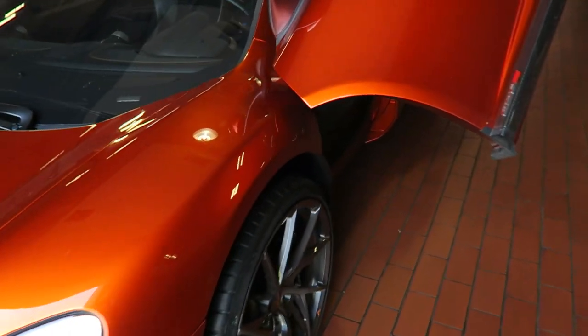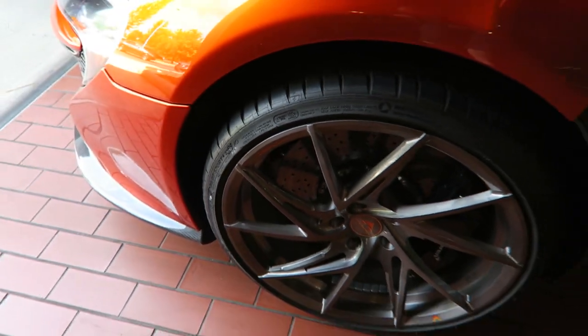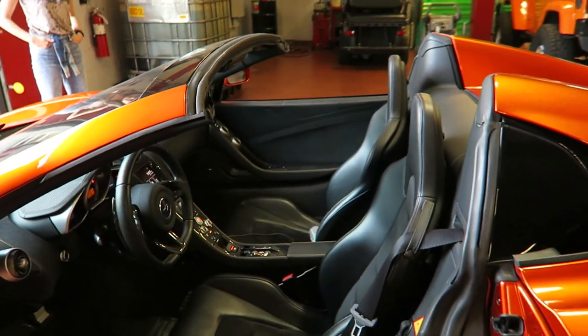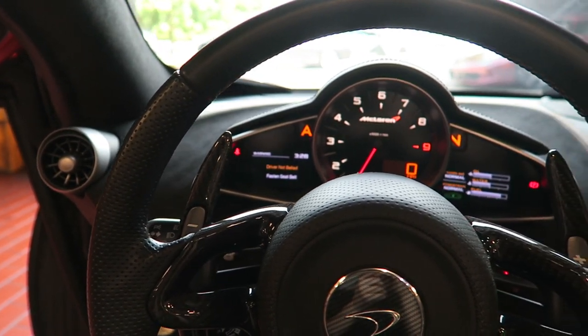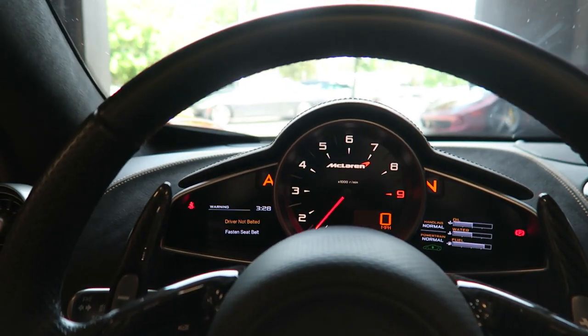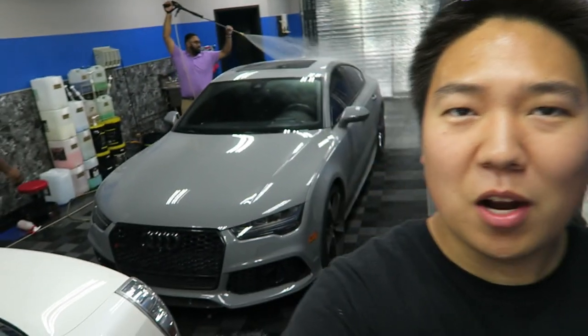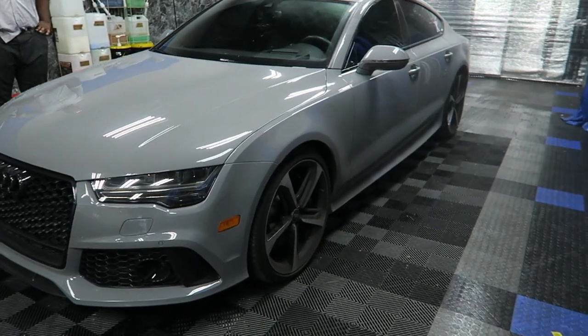Jeff's front left tire had a little bit of a slow leak going on — the valve stem was a little loose, so got that fixed up. Going to head out with the McLaren. Jeff's car is good to go. We're leaving Toy Barn. We're going to go get the cars cleaned up a little bit, meet up with some more people before Exotics on Sailor Mayo tonight. We're going to get some gratuitous foam cannon slow-mo shots.